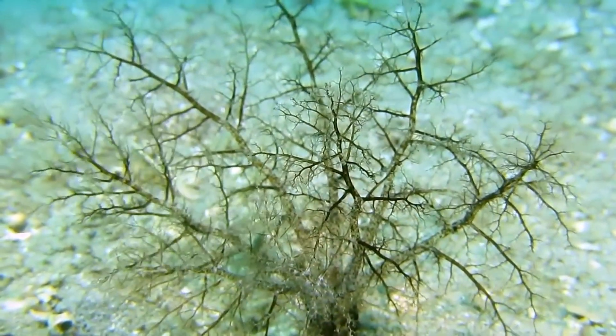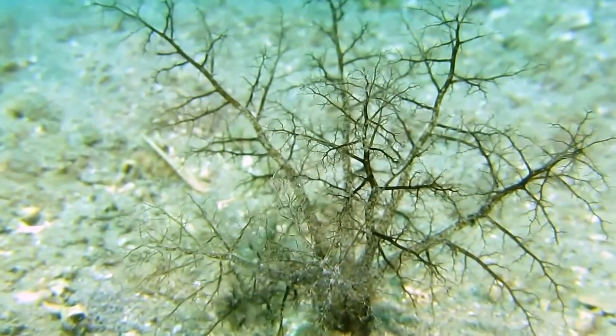The sea cucumbers exhibit regular daily and seasonal movements within the substrate.